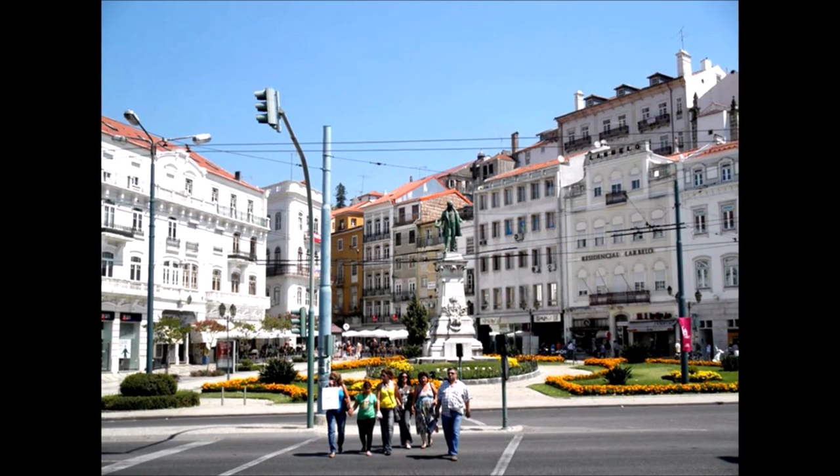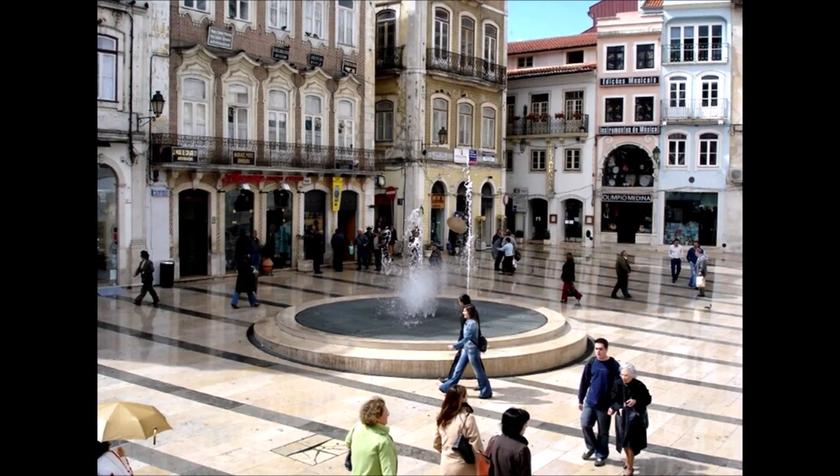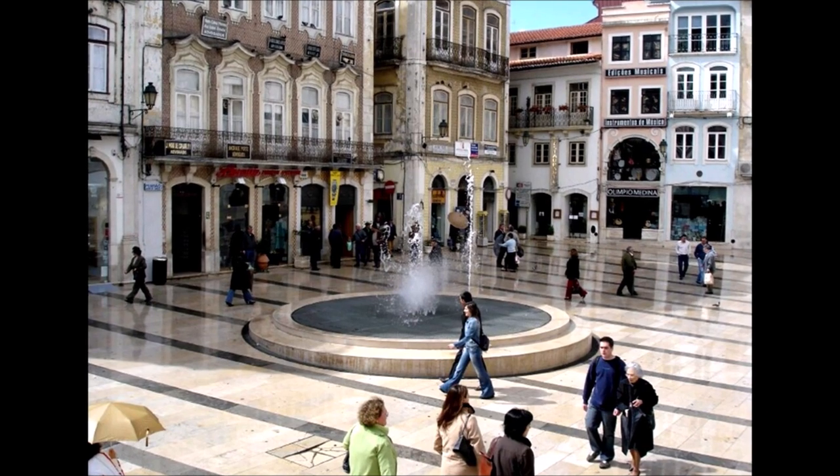The old part of the town has all this great beautiful architecture, pedestrian streets all lined in marble. It can be a bit slick if it's rainy so be careful.